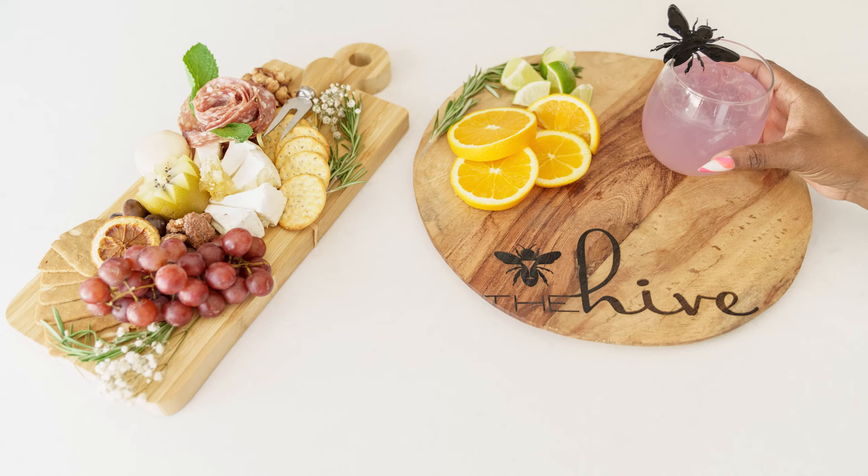Hey, it's Jillian from GoDaddy. I am about to head out the door. My friend Bridget, who owns the Hive mobile bartending here in Phoenix, needed some extra helping hands. You gave me a 911 call — I'm an entrepreneurial emergency, you needed my help.